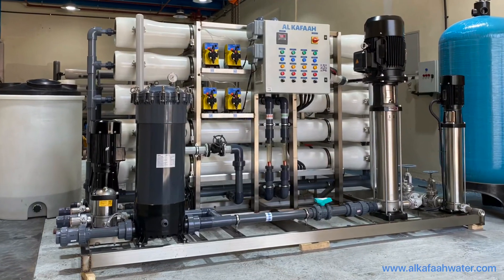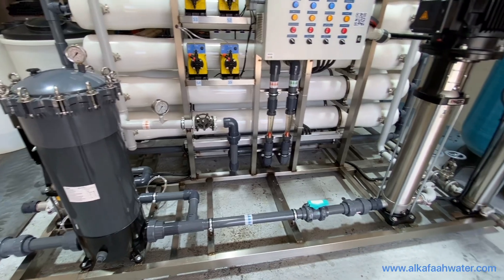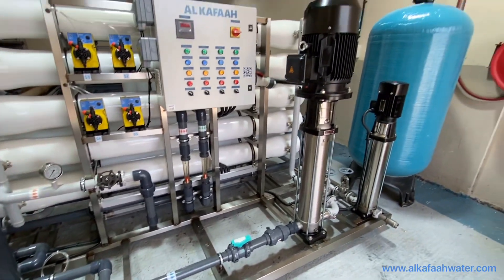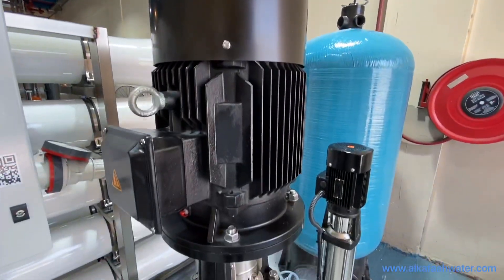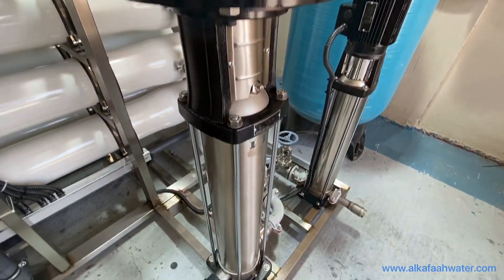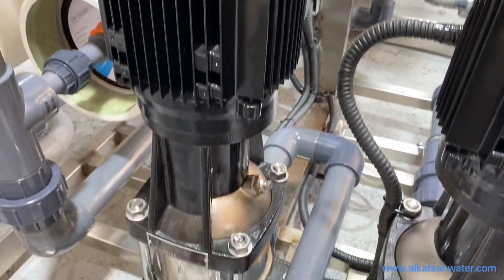All major components of the RO unit are mounted on a rugged stainless steel skid, making the unit immediately deployable at site. Installing at site is easy due to its plug-and-play design. The unit features a stainless steel multi-stage high pressure pump, a second pass stainless steel high pressure pump, and a filter feed intake pump.